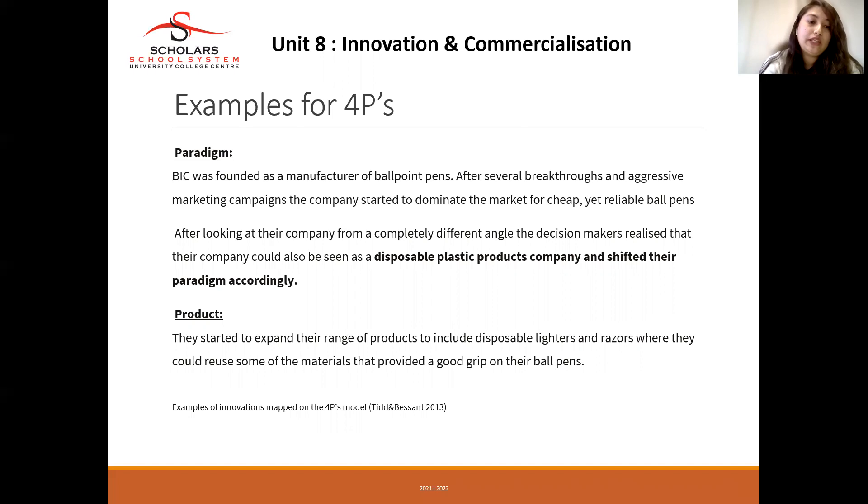For product innovation, BIC started expanding their range of products to include disposable lighters and razors, reusing some of the materials already used for ballpoint pens. We can see that BIC is no longer only serving pens — they are now providing disposable lighters and razors to serve their customers.